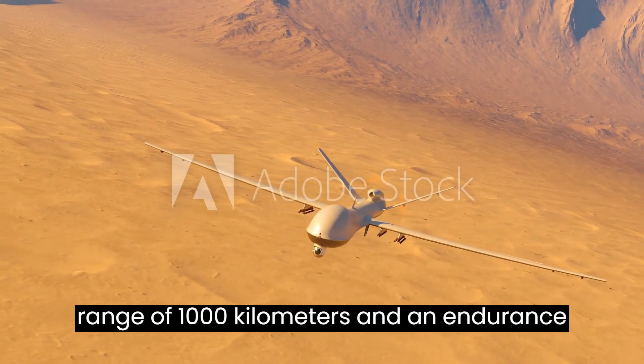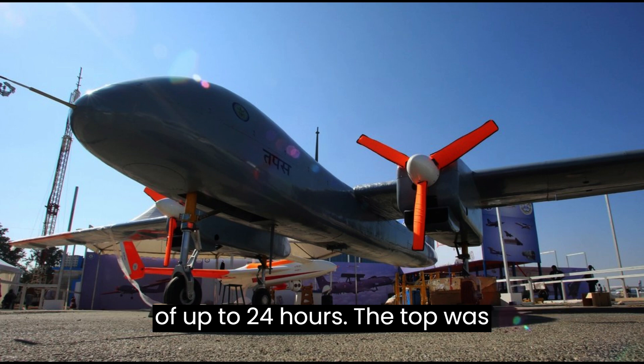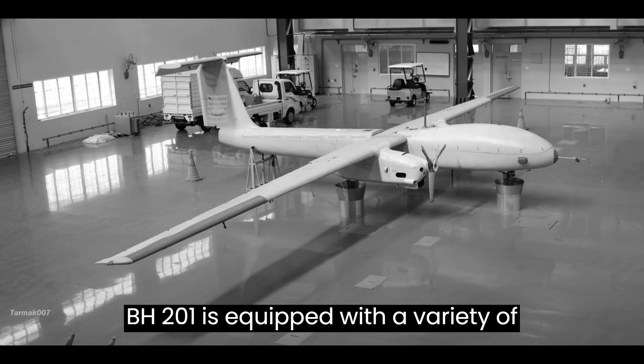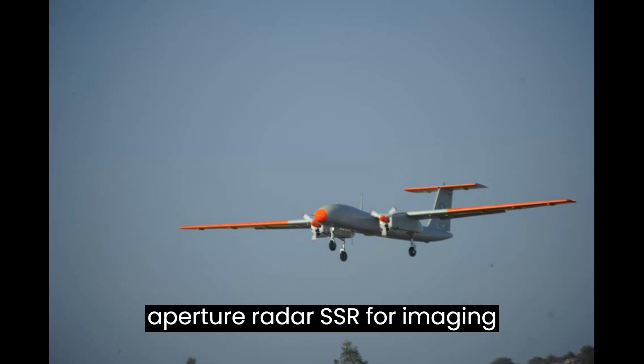The UAV has a range of 1,000 kilometers and an endurance of up to 24 hours. The Tapas BH-201 is equipped with a variety of sensors, including a Synthetic Aperture Radar (SAR) for imaging targets at long range.